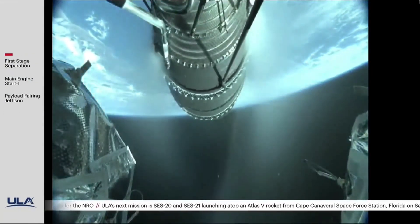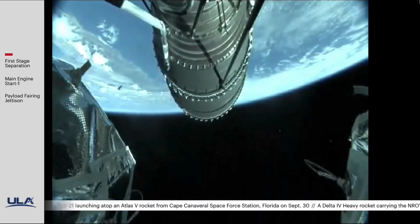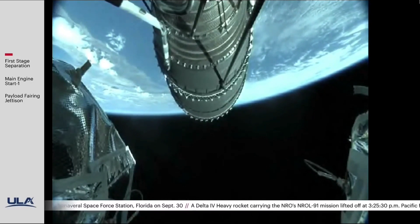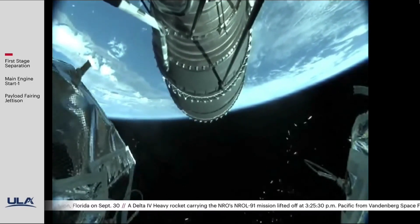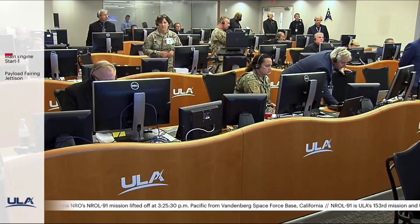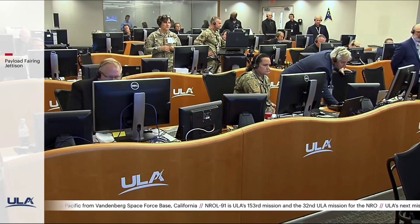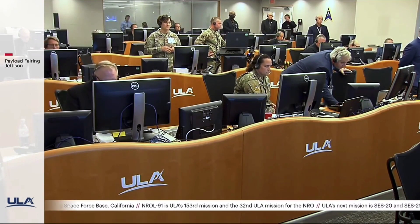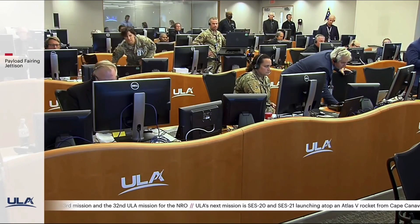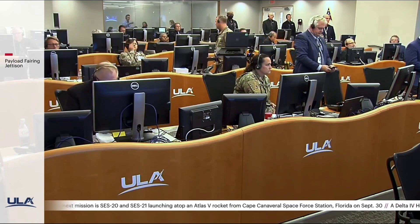We're seeing the nozzle deployment begin on the upper stage engine. We have pre-ignition on the DCSS. This is Delta Mission Control at T plus 6 minutes and 30 seconds. Flight commentator Rob Kesselman confirms the successful completion of the early phase of today's flight, and all systems continue to operate nominally.